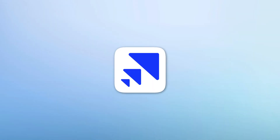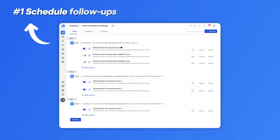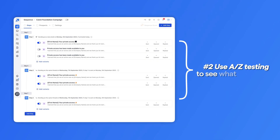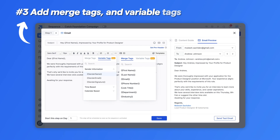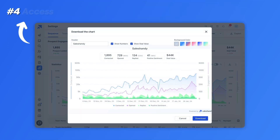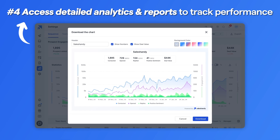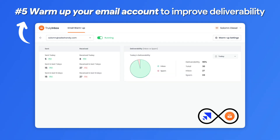For that, you'll need dedicated cold email software. And honestly, SalesHandy is one of the best options out there. With SalesHandy you can schedule follow-ups automatically based on conditions, use A-Z testing to see what's actually working best, add merge tags and variable tags for personalization, access detailed analytics and reports to track your performance, and warm up your email account to improve email deliverability. It's just like having a full-on email outreach powerhouse at your fingertips.